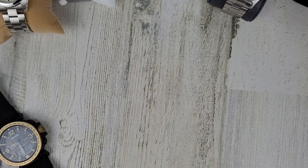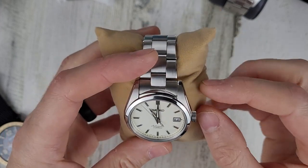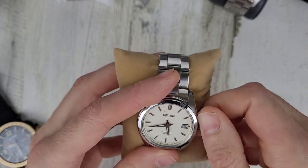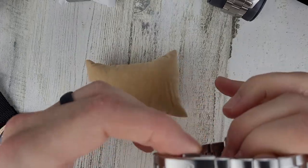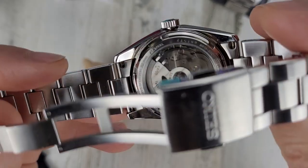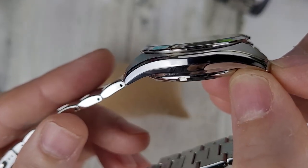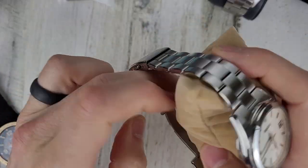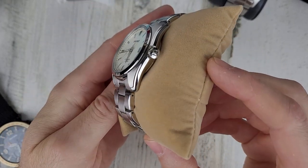Next is the Seiko SARB35. Give it a wind — it has the 6R15 movement with 50 hours of power reserve, a really nice movement. Asking $475 for this watch. It's in pretty good shape. There might be just a tiny something on the case but it's hard to see. I try not to evaluate everything with a magnifying glass — let the video do the talking. $475 for this one.